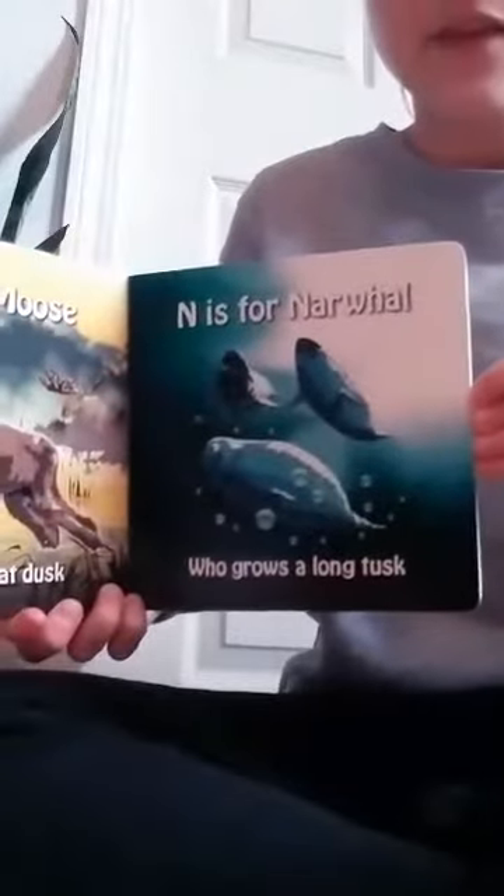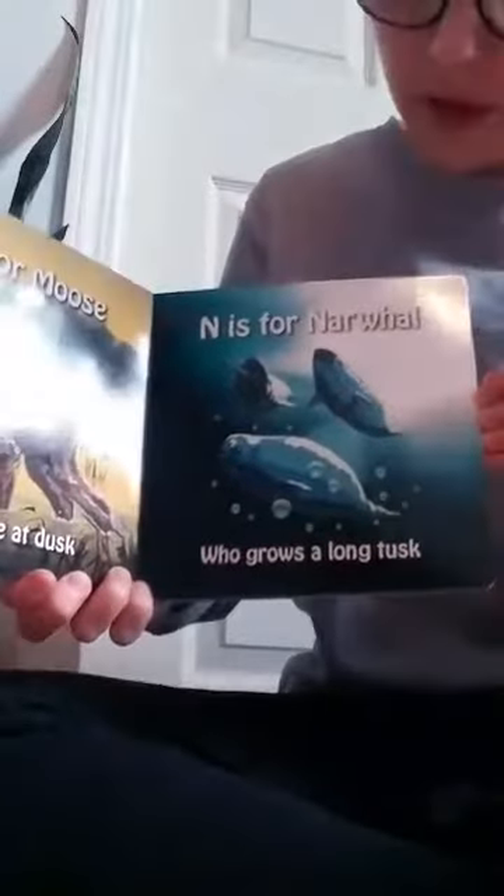M is for moose who is active at dusk. N is for narwhal who grows a long tusk.